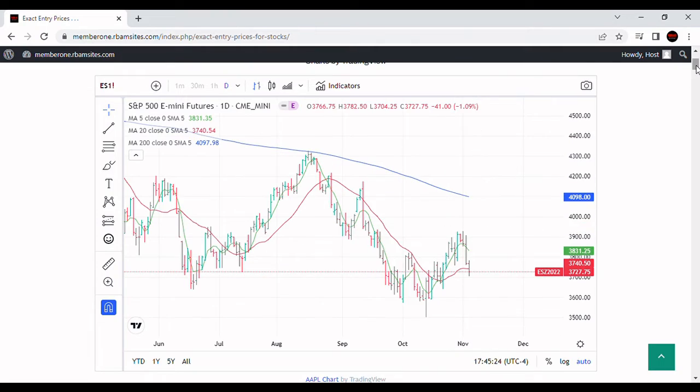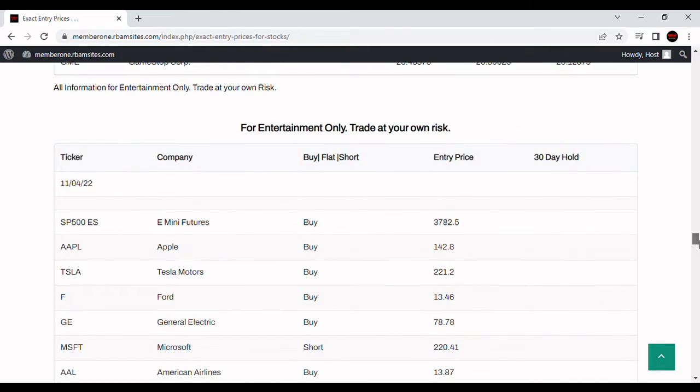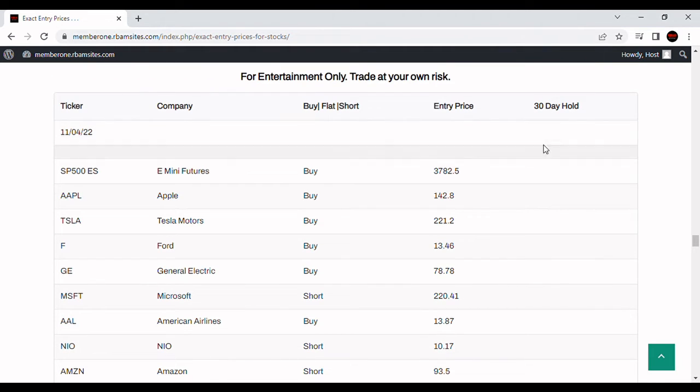So we'll see what happens. Let's take a look at RBM's algorithmically generated prices for tomorrow, November 4th. For trend-following — 30-day hold trend following — it's a buy at 3782, which is interesting. 3782 is above the market, so we'll see what happens. It does indicate buy on a 30-day hold, which basically means get in tomorrow if your own judgment says it's a good idea, and get out at the end of 30 days at a loss or take your profits as soon as you get them. This is a prediction for entertainment purposes only.